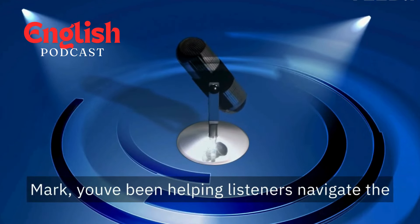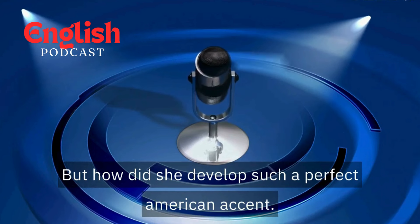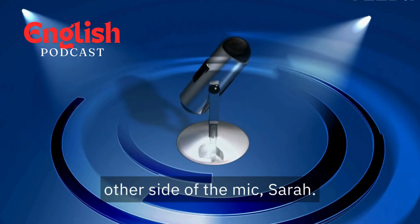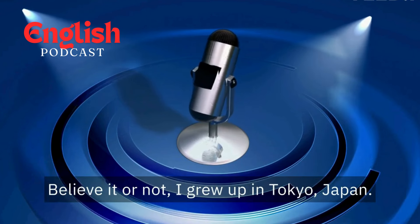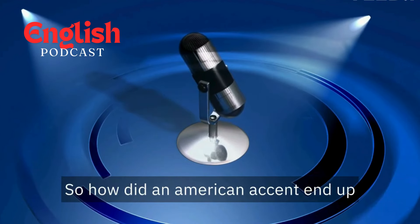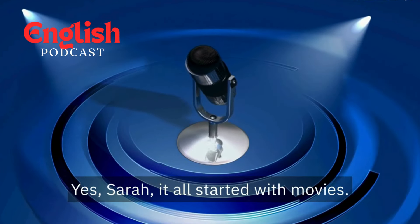Mark, you've been helping listeners navigate the complexities of American English for many years, but how did you develop such a perfect American accent? Tell us your story. Thanks for having me on the other side of the mic, Sarah. My journey with the American accent is a bit of a winding road. Believe it or not, I grew up in Tokyo, Japan. That's fascinating! So how did an American accent end up on a boy growing up in Tokyo? It all started with movies.